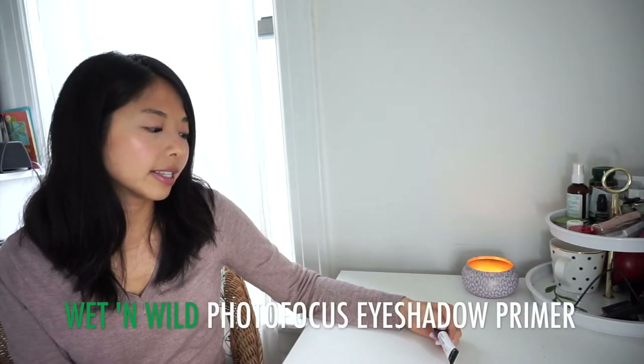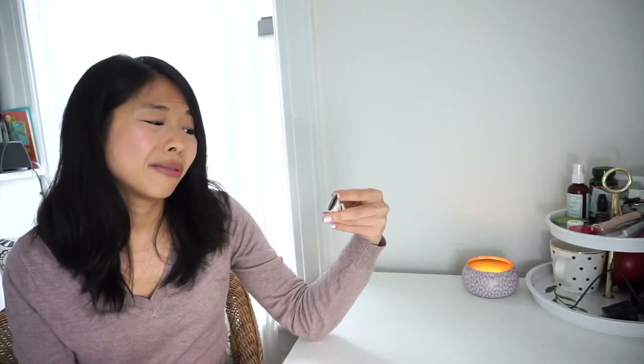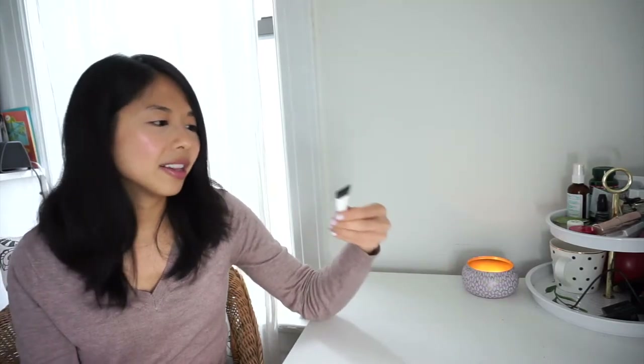This is my eyeshadow primer — a solo product. I started the year with 2: the e.l.f., which dried up and I got rid of, and this Wet n Wild Photo Focus eyeshadow primer. I've since bought the Urban Decay one, but since we're not talking about no-buy breaks, this is the only one standing. I'll try to use it as much as I can, but at 0.34 ounces it's going to last forever — it'll probably dry out before I finish it.